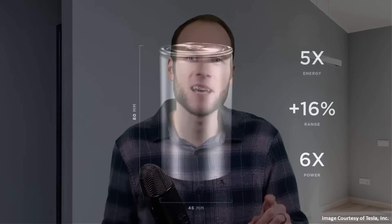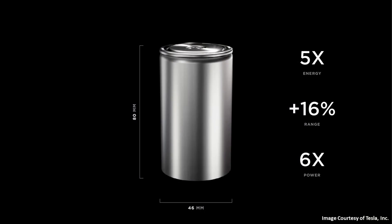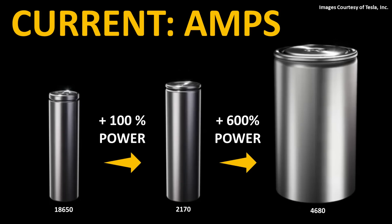In addition, at Battery Day, Tesla put up a slide showing that the new 4680 battery cells have six times more power than the 2170 cells. When Tesla talks about six times more power, they're talking about the current, or amps. So depending on how these new 4680 battery cells are arranged in the structural battery pack, it appears like this new pack might have the ability to produce more power to the powertrain than the existing pack, which could lead to better performance with the Model Y in the future as well.